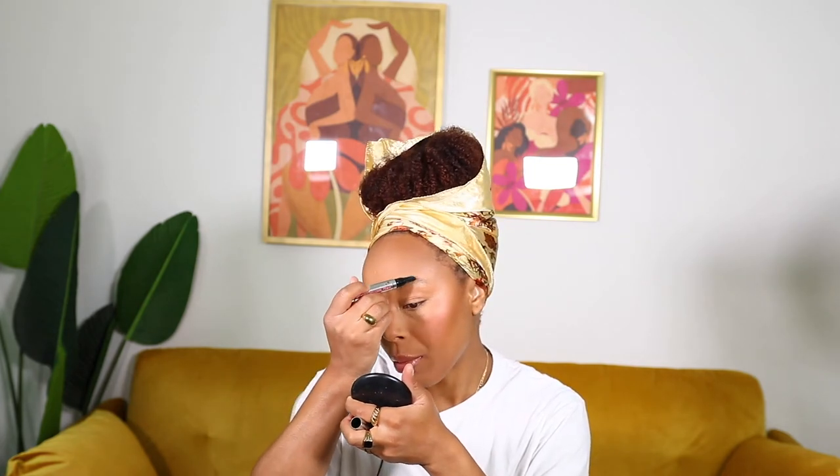For my bronzer, I'm going to take the Fenty Bronzer in Caramel Cutie. For my blush, I am going to take this Carrot-y Blush Balm and add just a soft touch of color. Then Fix Plus. Let's get into these brows — for my brows, I am going to be taking the Benefit Brow Wow Conditioning Primer. I apply it to my brow hairs in an upward motion so I can see my shape. Then while that dries, I'm going to take the Fenty Beauty Hustla Baby Highlighter.